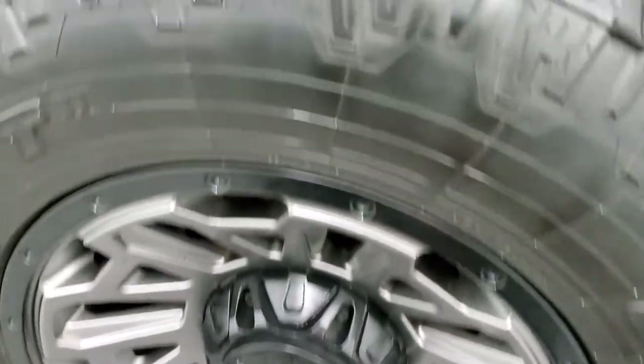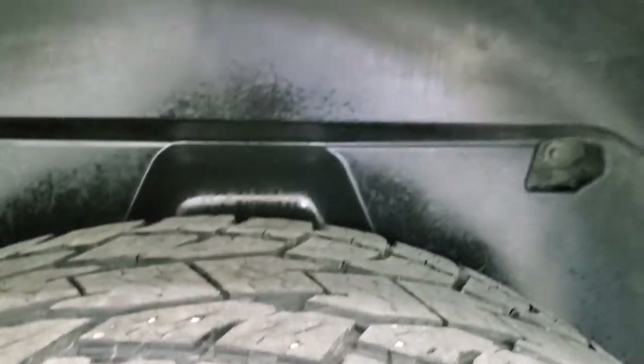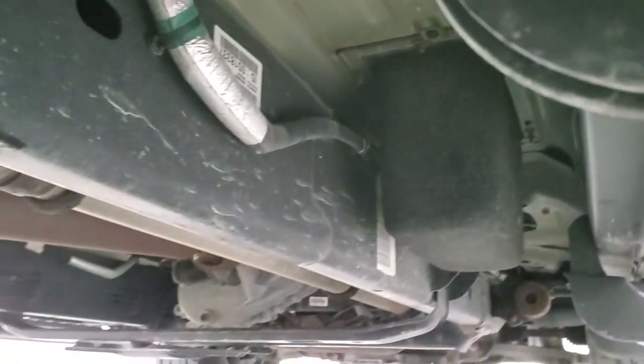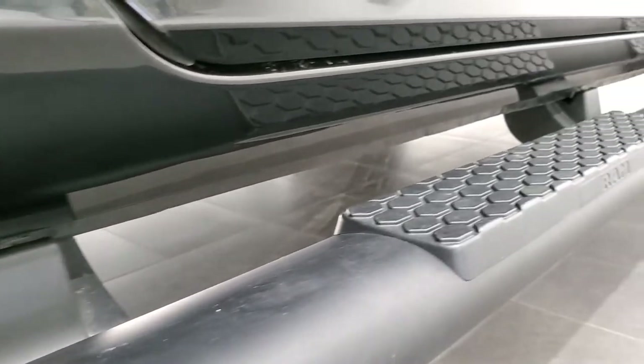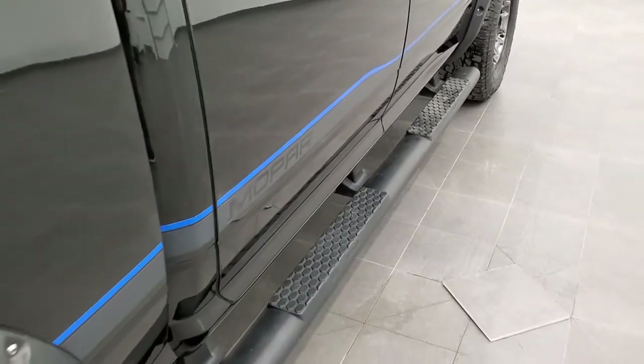The back rim is in nice shape and the back tires have about 50% of the tread left — not as much as the fronts but still pretty decent. It has the plastic wheel well liners which keeps your frame and underbody looking as clean as this one does. Very, very nice, very little corrosion. It has all the remaining factory exhausts, lower rockers all look really good. You get those nice Mopar Ram step bars on the back there.